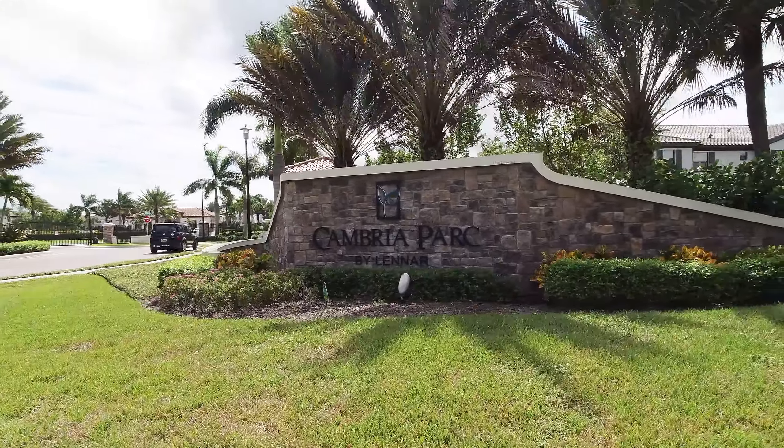All right, so we are at our next community — Cambria Park by Lennar Homes. These are townhomes built about three to four years ago, so they're newer construction. Most of the units here are either three bedroom, two bath or four bedroom, three bath two-story townhomes. They have upgrades like impact windows, stainless steel appliances, and granite countertops. This is a really good option if you want a house with pretty much all the new amenities but can't quite afford a brand new single family home — then Cambria Park would be a good option for you.